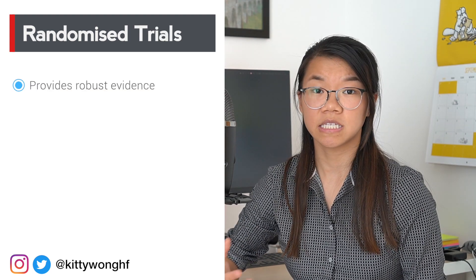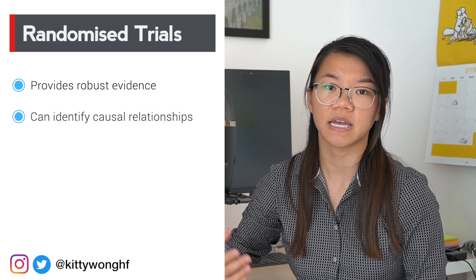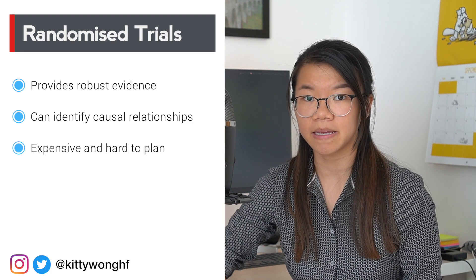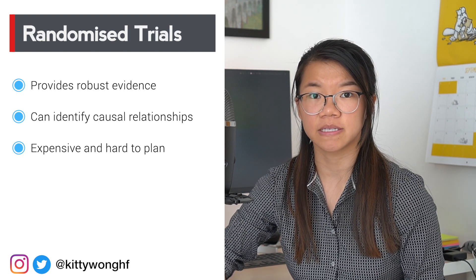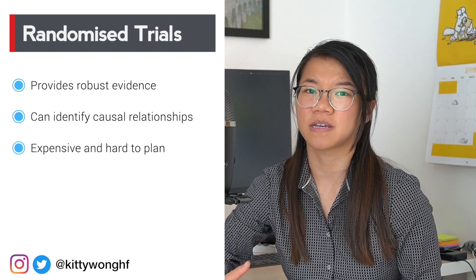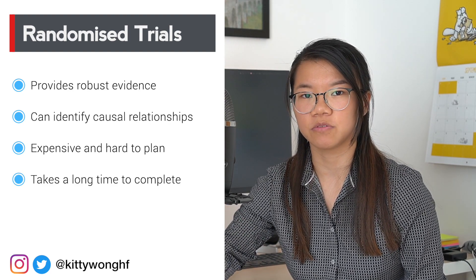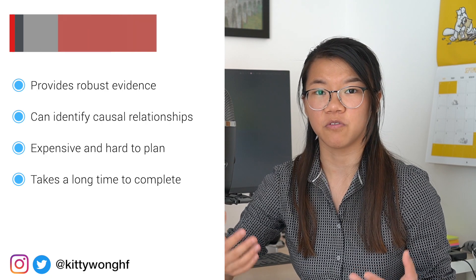Randomised controlled trials, or RCTs, are the second best type of research evidence. However, they're probably not something you want to consider as a medical student. RCTs can provide robust evidence and potentially change practice — they eliminate a lot of bias and can identify a causal relationship. But there's a price to be paid: they require extensive planning, funding because they tend to be very expensive, ethical approval, trial managers and recruiters, and they generally take a long time — you might have graduated before one is even completed.